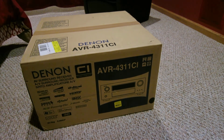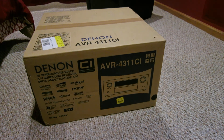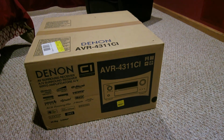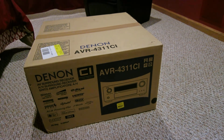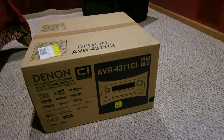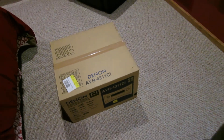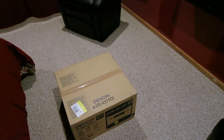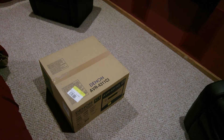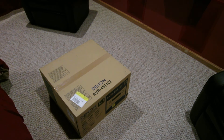This receiver runs nine channels but is expandable to 11.2 with an additional amplifier. I already have front height speakers but not front wide. Since I don't have room for front wide, I'm debating whether to keep it or just stay with the Yamaha setup. If you have any ideas or suggestions, I'd appreciate the comments.